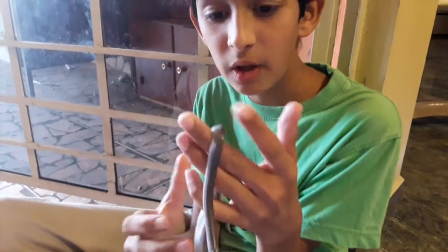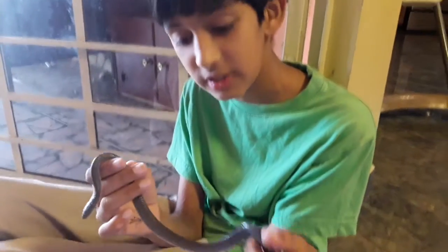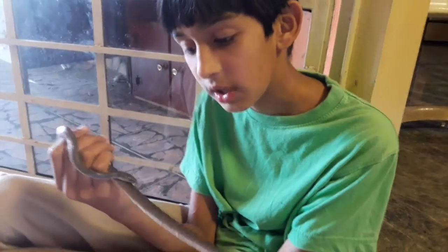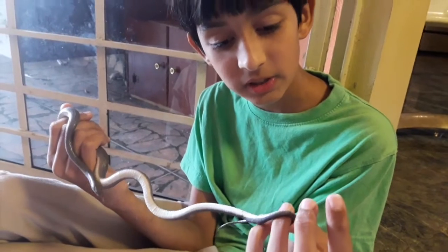Unfortunately that curiosity does them a disservice because they're around humans, and a lot of humans like to kill snakes. This is a false coral snake and people might see the red and think it's a coral snake and kill it, or they might just kill it because people don't like snakes.